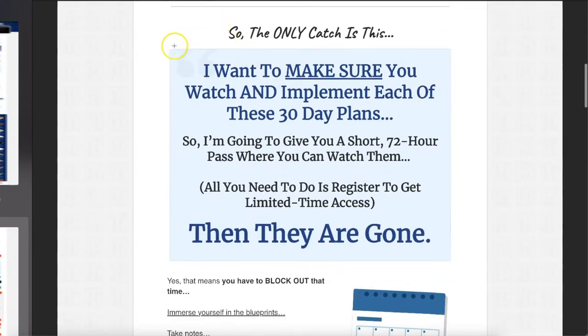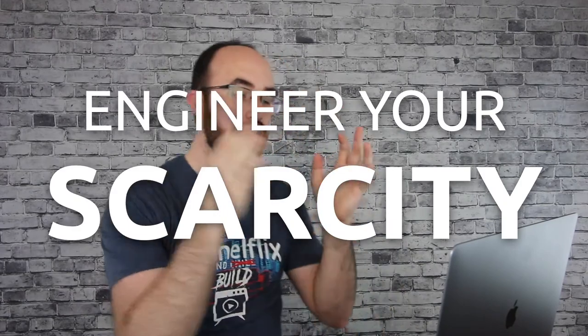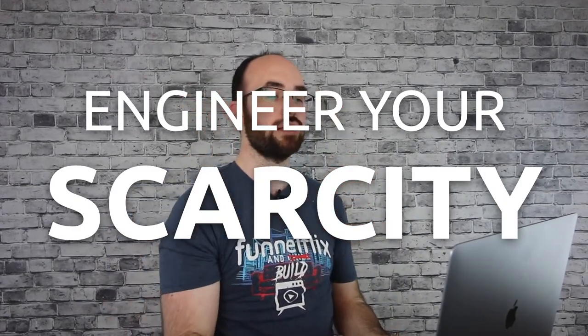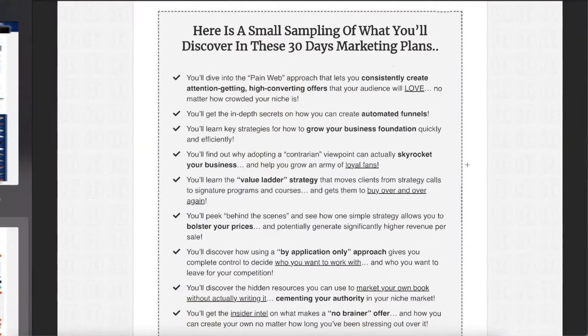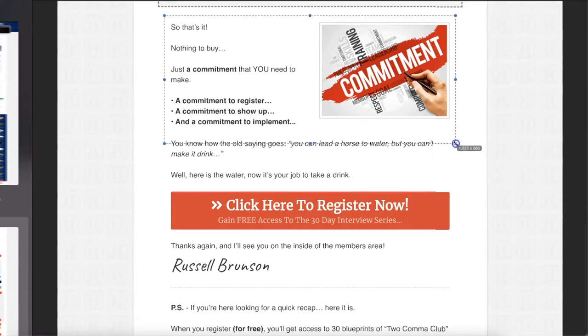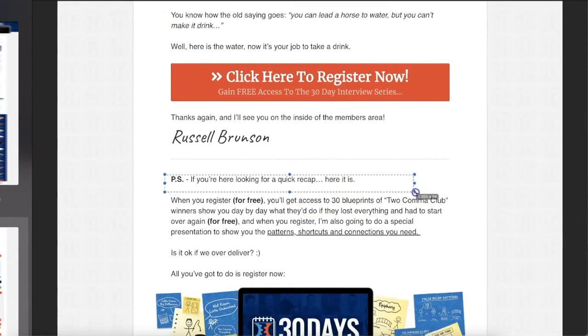'The only catch is I want to make sure you watch and implement each of these days. So I'm going to give you a short 72-hour pass.' Literally, this is how they launched it — you only got 72 hours to watch this, and they literally were all gone after that. Here's a small sampling of what you'll discover in the 30-day marketing plans. Nothing to buy, just a commitment. Register now.